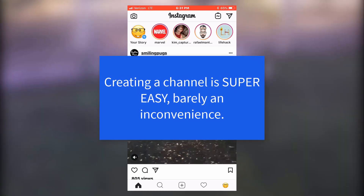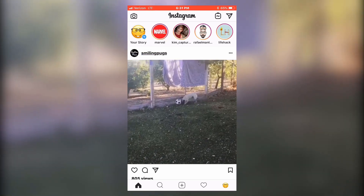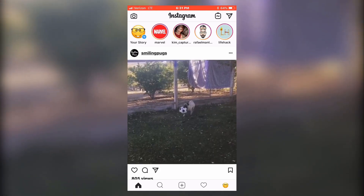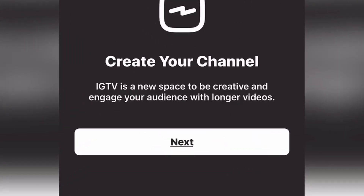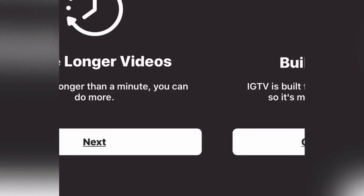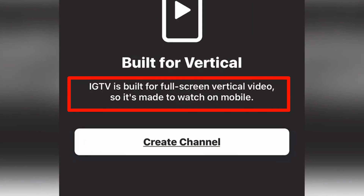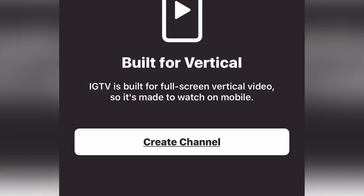You can create a channel on your Instagram account, and it's going to walk you through all of it. IGTV is a new space to be creative and engage your audience with longer videos — longer than a minute, you can do more.